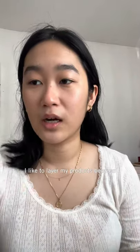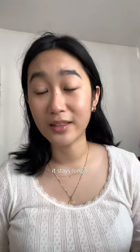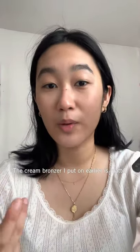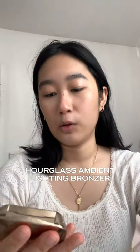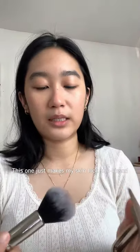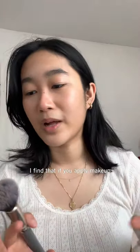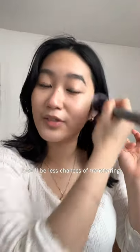Next I'll be following up with a powder bronzer. I like to layer my products because it just stays longer, so when I'm wearing a mask it won't transfer. There's less chance of transferring because the cream bronzer I put on was matte, so the one I'll be putting on top is the Hourglass Luminous Bronze Light bronzer. This one makes my skin look sun-kissed, and applying makeup on specific parts of your face means there's less chance of transferring.